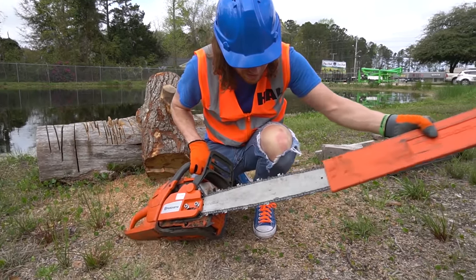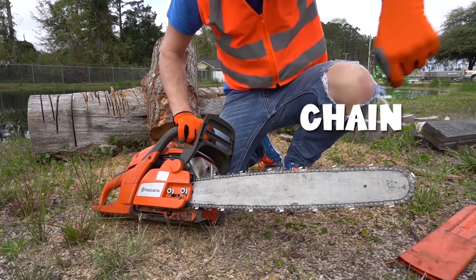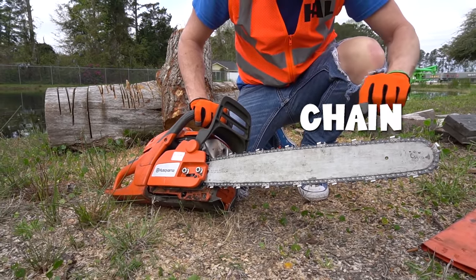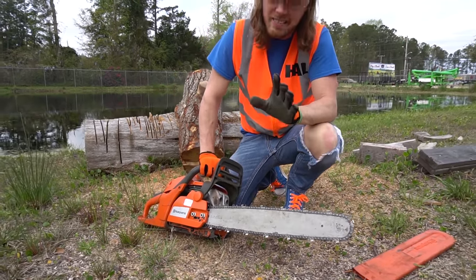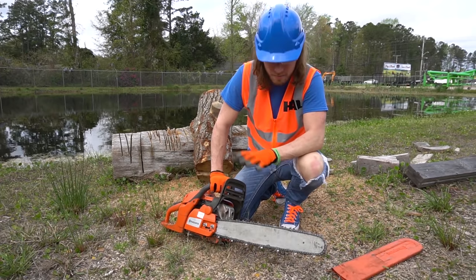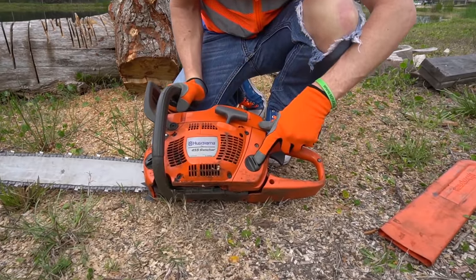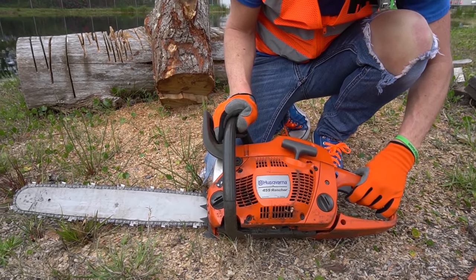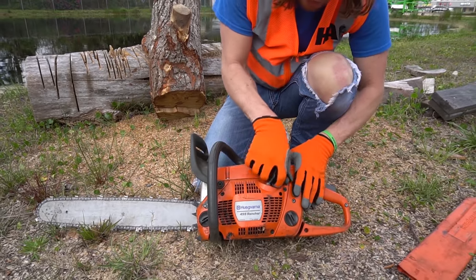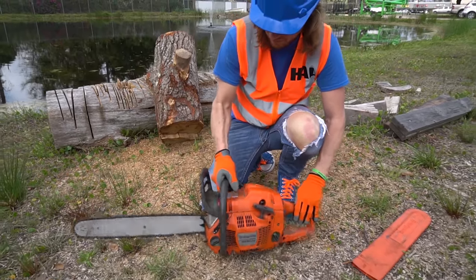So we're going to take off this safety sleeve. That's the chain - it goes round and round and round, and that's what cuts the wood. It's got really sharp teeth on it and it can cut you, so we got the safety part. Got to make sure we stay away from that blade. We got a little hole here - that's where the gas goes, and that's where the oil goes. We got the trigger there - that's what makes it go really, really fast. To turn it on, you got to pull the string really, really hard and quick, and it comes on.